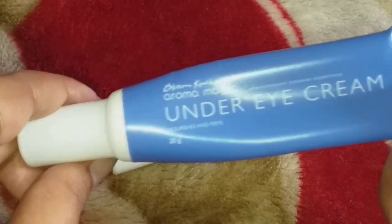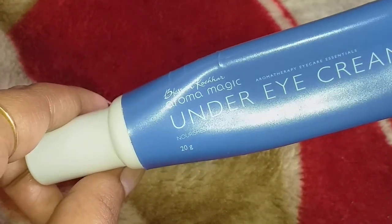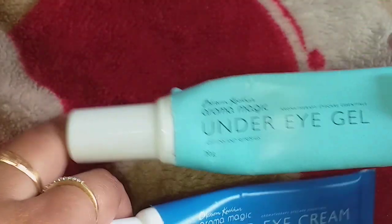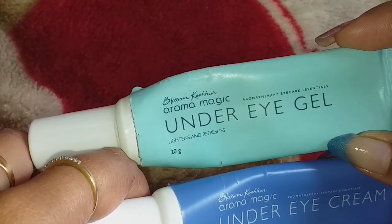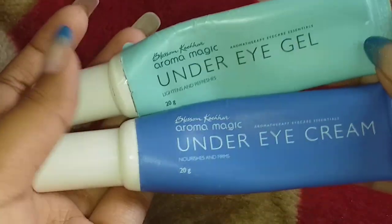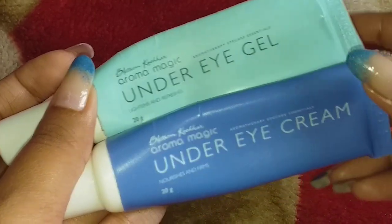This product is best for those who take proper rest, have good food habits, and everything is fine, but still dark circles and wrinkles are not going away. Both products remove dark circles but in different ways. You can choose according to your need — whichever product suits your concern, whether it's puffiness, dark circles, or wrinkles.